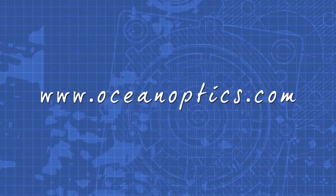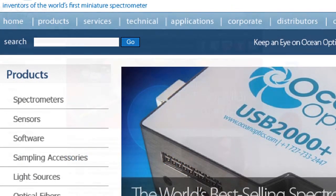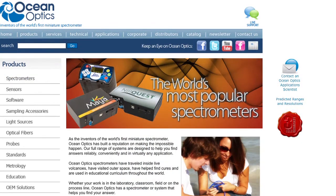For more information on the Insight and other miniature spectroscopy solutions from Ocean Optics, visit us online at OceanOptics.com. Click the Spectrometers tab on the left-hand side, then scroll down to the LIBS section of the page.